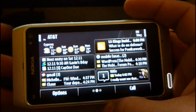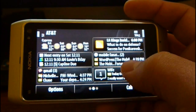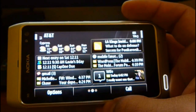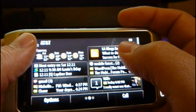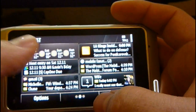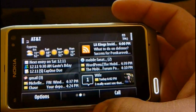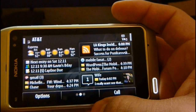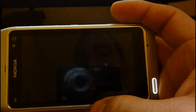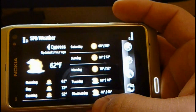And then I have my info home screen with two email accounts, missed calls, SMS, calendar entries, RSS feed, and weather. We can go ahead and launch the weather application, which is SPB Weather. Got a couple cities already set up. Click on the current forecast.